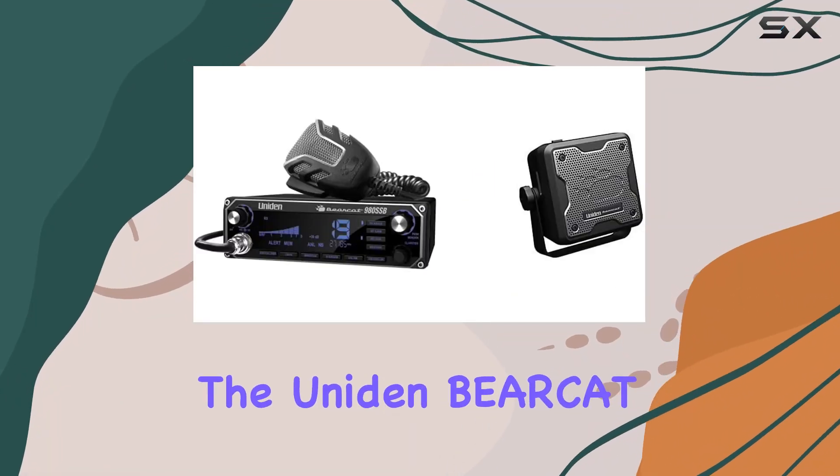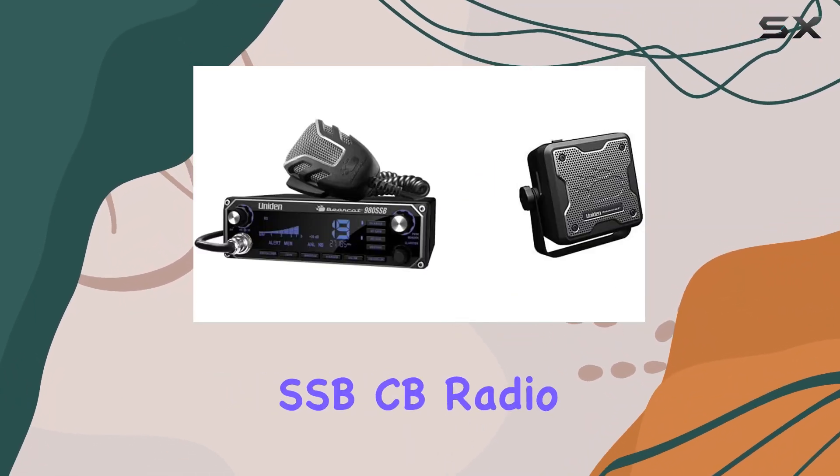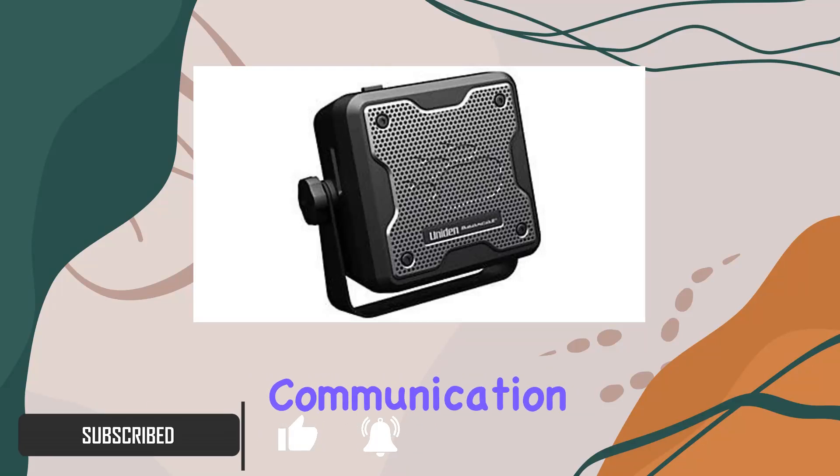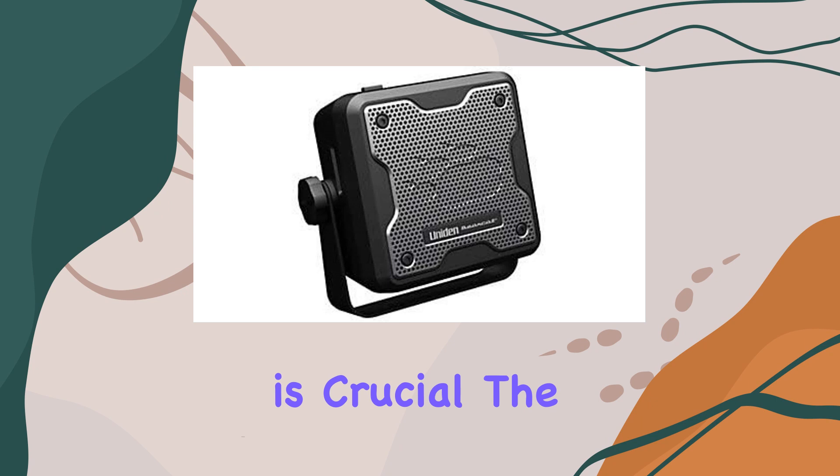Today, we're diving into the Uniden Bearcat 980 40-channel SSB. Whether for work or leisure, having reliable communication is crucial. The Bearcat 980 offers a robust set of features tailored to enhance your CB radio experience.